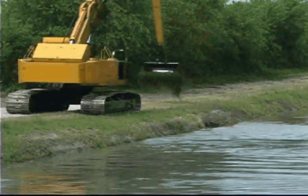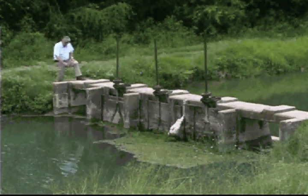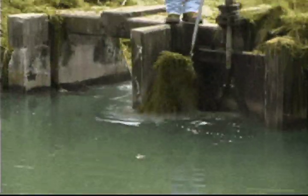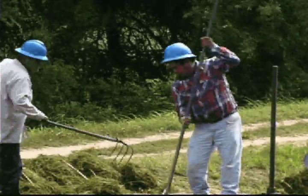Keeping the canals flowing has become an expensive responsibility for George Carpenter, District Manager for the Hidalgo Water District. According to Carpenter, the district will spend an average of $100 to $120,000 every year keeping hydrilla from clogging the district's canals.